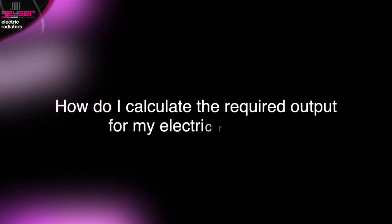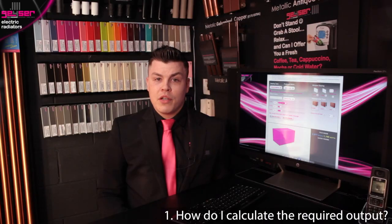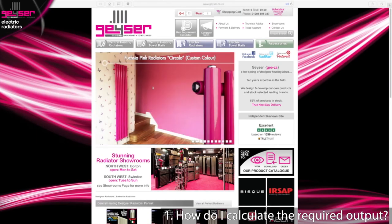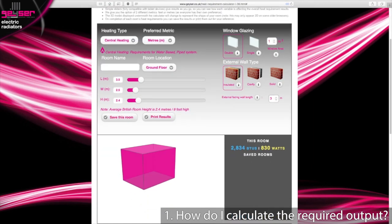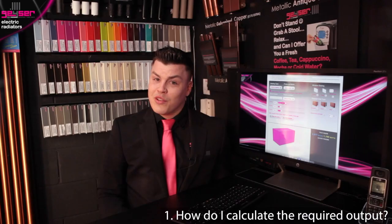How do I calculate the required output for my electric radiator? We recommend using the highly advanced heat requirement calculator found on our website, geyser.co.uk. This uses the very latest user interface with slider bars. Simply select electric heating from the drop-down at the top. You'll answer a series of questions about dimensions, wall types, window area, etc. It will then give you the results in both watts and kilowatts, where 1 kilowatt equals 1000 watts.